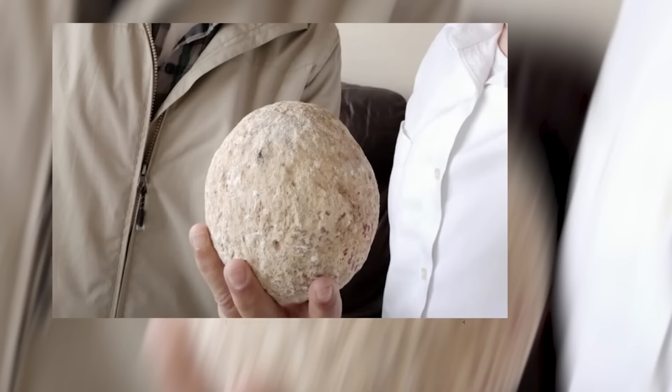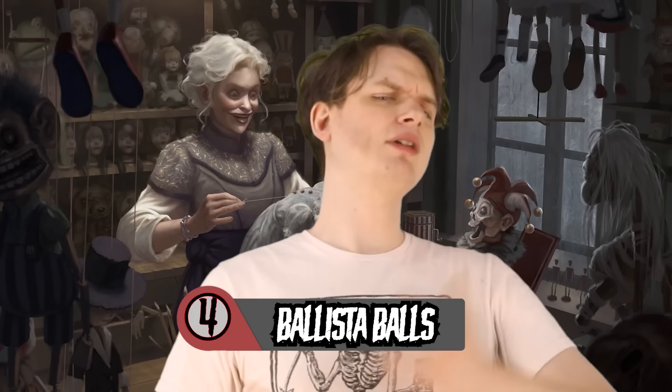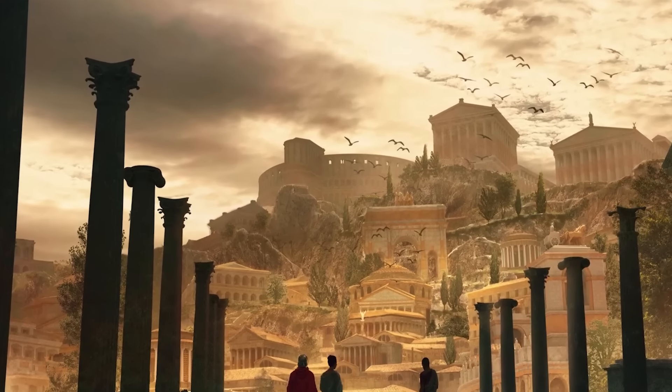Number 4: Cursed Ballista Balls. The last couple of years had everybody acting pretty strange — unprecedented times. Maybe you binged all of Tiger King in a day, maybe you got really into making sourdough, maybe you returned a cursed artifact you stole when you were a teenager. In 2020, a source that chose to remain anonymous returned an ancient artifact they'd stolen as a teenager to the Israeli government: a bronze age ballista ball fired during the Great Jewish Revolt by the Romans.